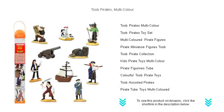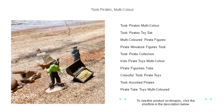Set sail on a vibrant adventure with Tube Pirates, multi-color. Ye landlubbers and seasoned sea dogs alike, get ready to unleash your imagination across the high seas with our colorful and durable pirate figures.